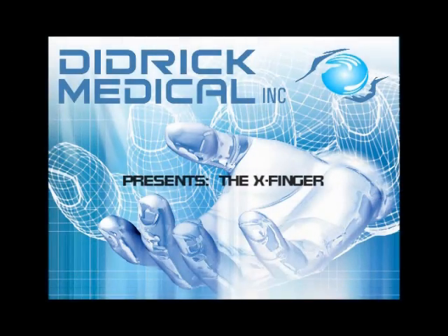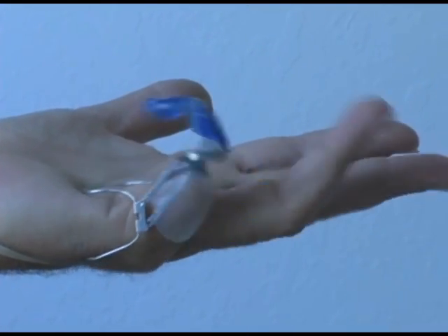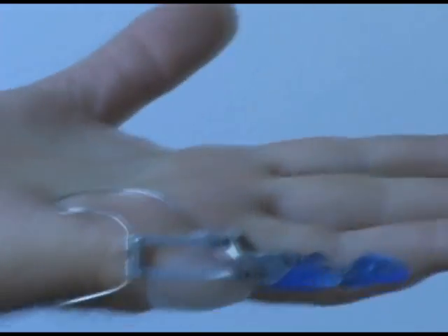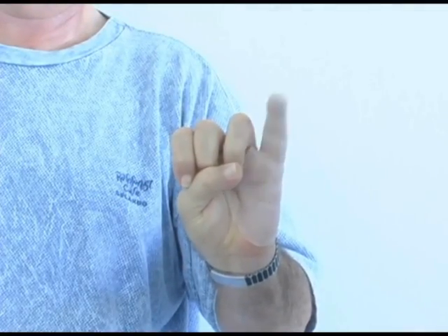The devices I invented, which are called X-Fingers, simply slip over the user's hand like a glove. No surgeries are needed and they can be removed in seconds. X-Fingers are tools formed in the shape of a hand. Each finger is controlled by the movement of the user's remnant finger or palm. The devices move as quickly as real fingers, restoring considerable strength and dexterity.